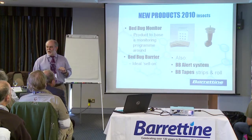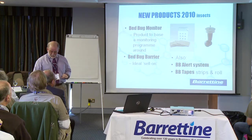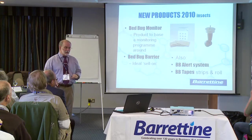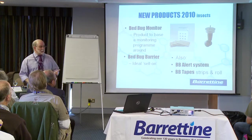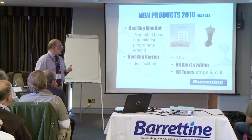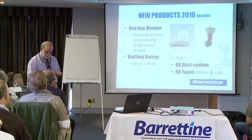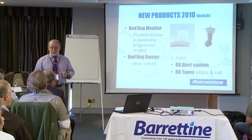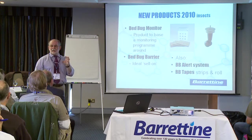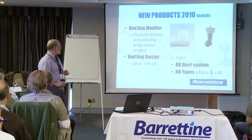Like buses, people have been waiting for bed bug monitors for years and then suddenly we get about half a dozen. We introduced this one towards the back end of last year. It's a very simple device that forms a lovely hard bridge for bed bugs, and if you put it in the right place and you've got bed bugs in the room, they're going to use that as a hard bridge and you're looking for blood spots. The critical thing about this product is it gives you a product around which you can create a monitoring service.